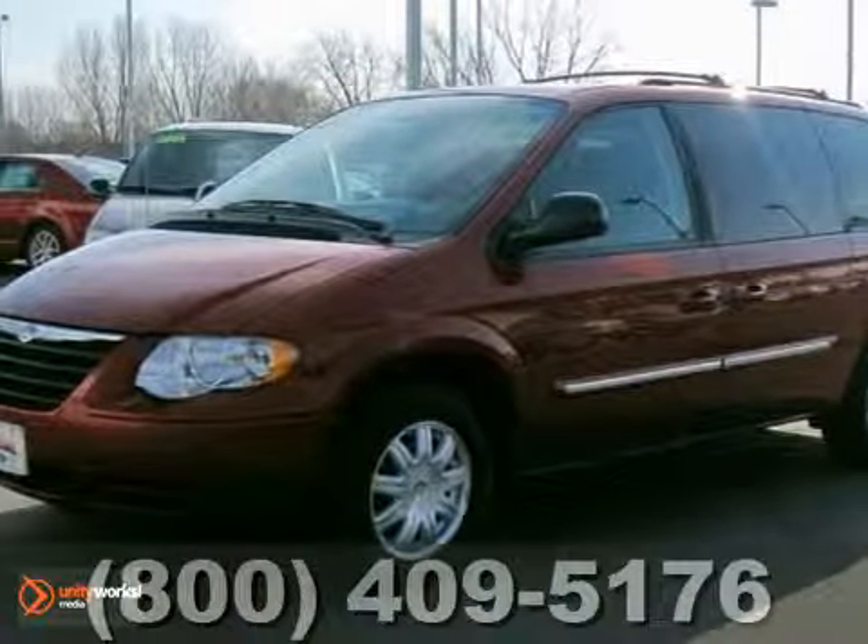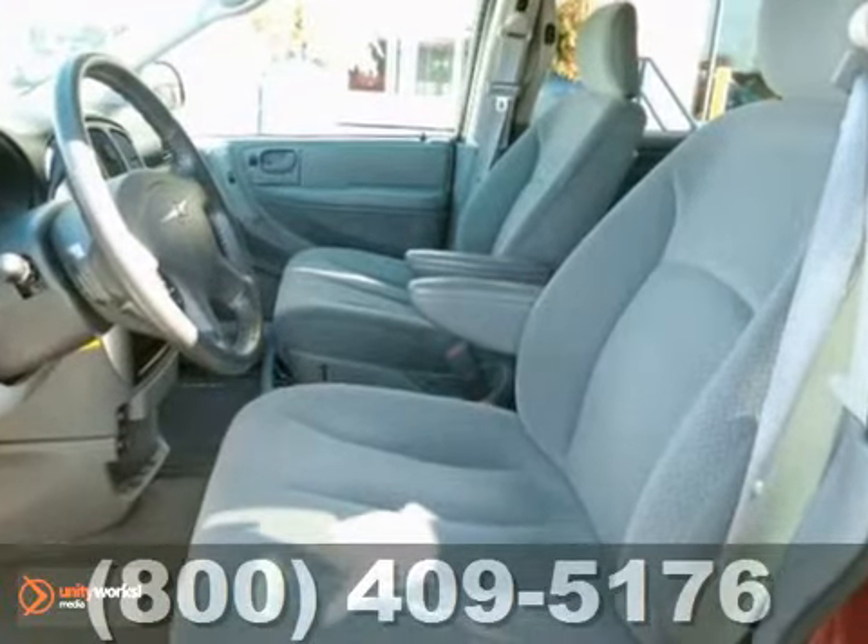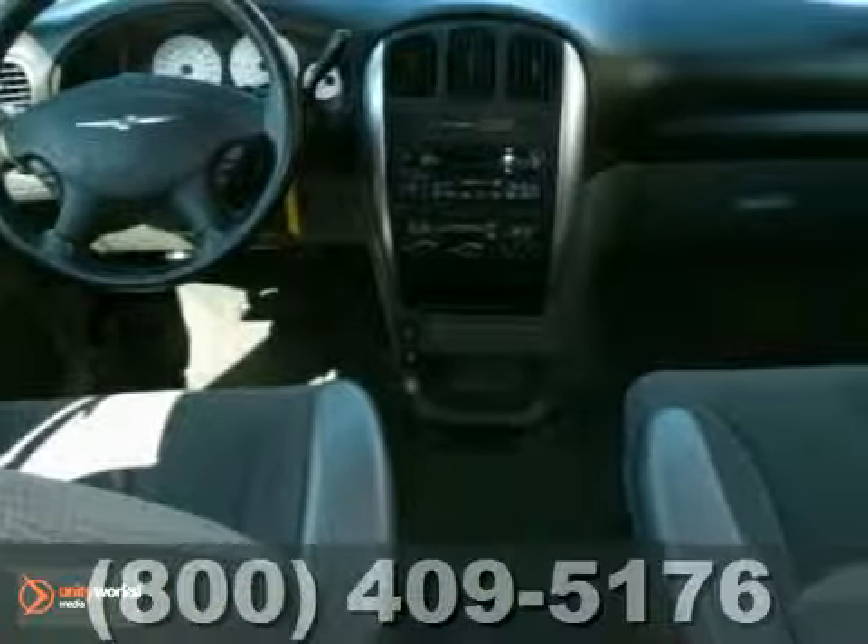It's a one-owner 2007 Chrysler Town & Country Touring. This local trade has been very well taken care of and is the nicest pre-owned van you'll find.